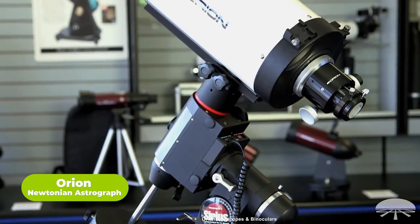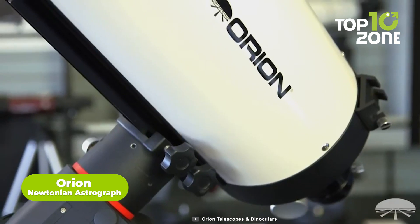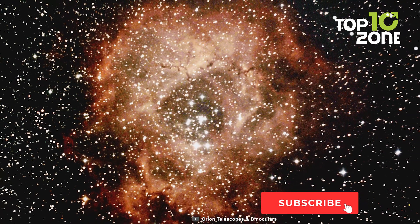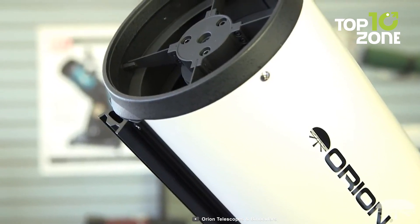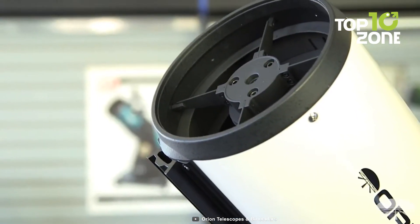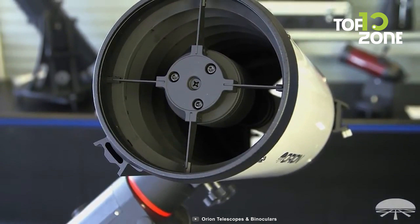The Orion Newtonian Astrograph presents a compelling solution for astrophotography enthusiasts. Its fast 6-inch aperture reflector facilitates capturing brilliant high-resolution images through short exposures. Its 2-inch dual-speed linear-bearing Crayford focuser is strategically positioned 7 inches back in the optical tube, effectively minimizing stray light for enhanced contrast. With an exclusive steel reinforcement plate, potential flexure while attaching heavy image equipment is eradicated.